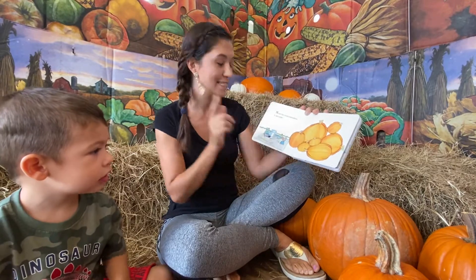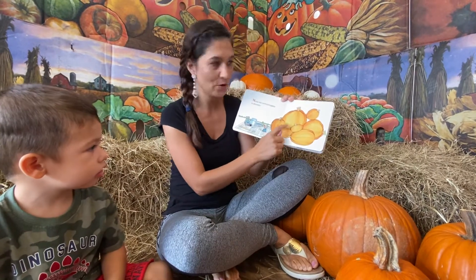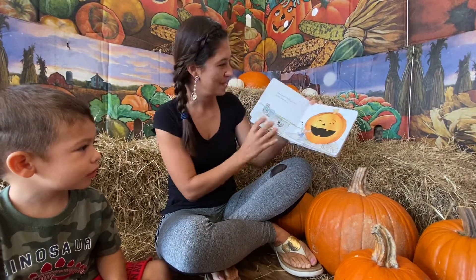Mouse has seven pumpkins to decorate. One, two, three, four, five, six, seven pumpkins.